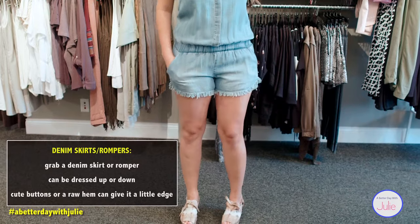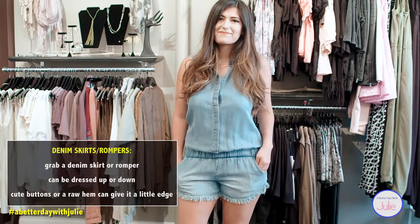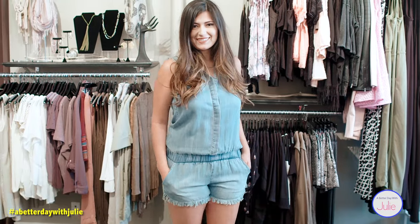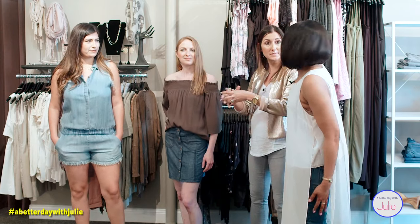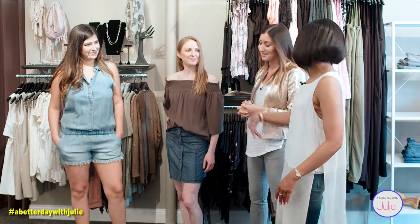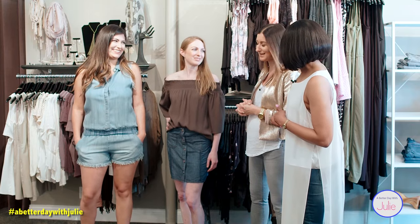The detail of the raw hem is a really big trend in denim right now — and chambray. I can't have enough! This romper is definitely a little bit more of a youthful piece, but so fun. Natalia is definitely working that very well.